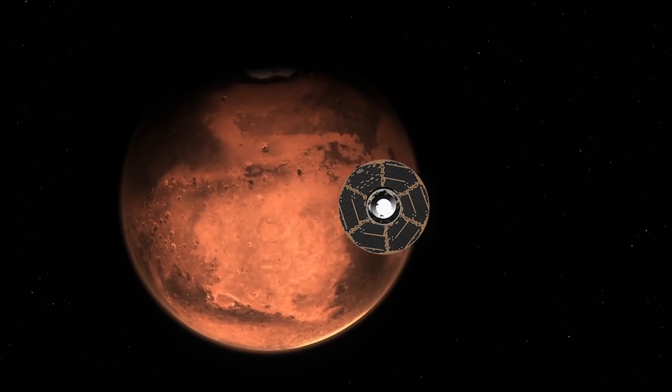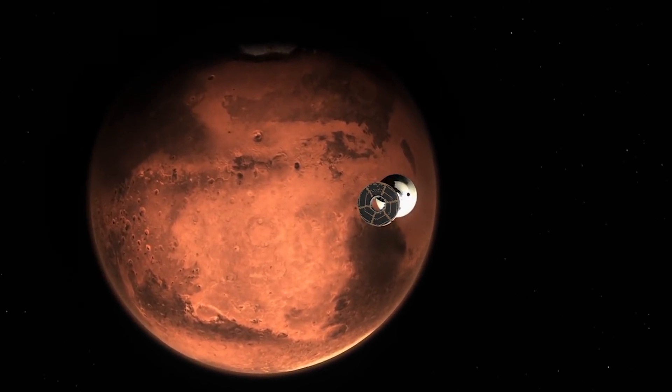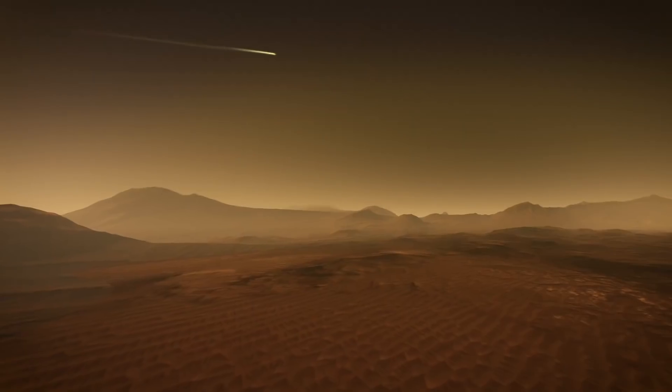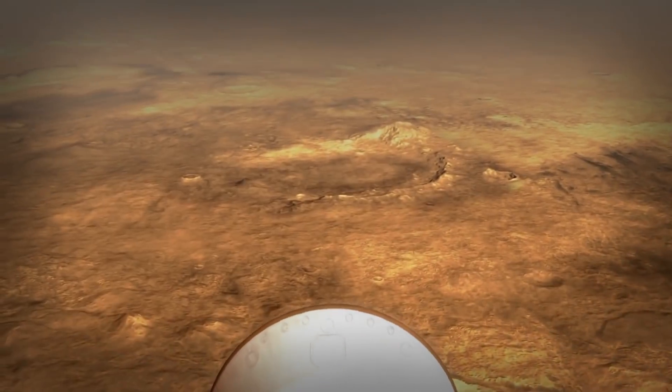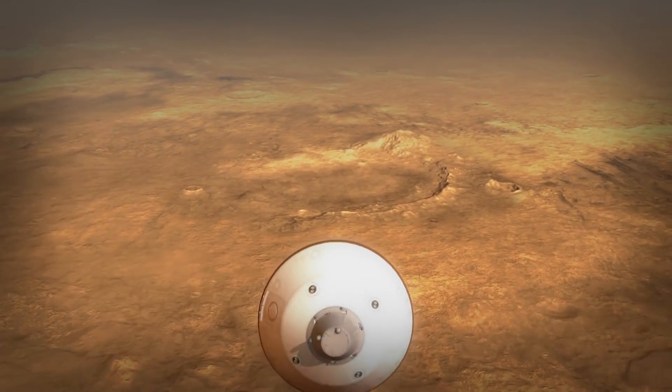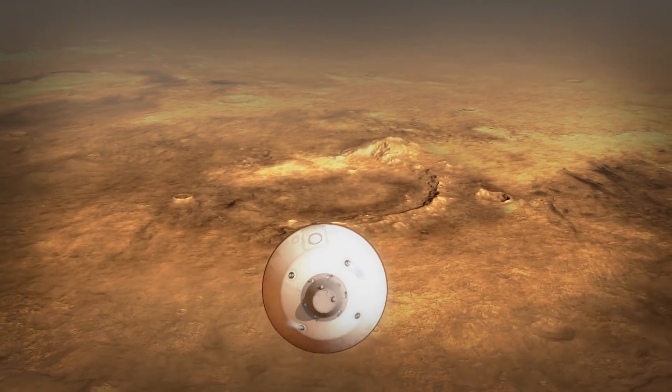Starting about 10 minutes before atmospheric entry, we get rid of the spacecraft part of the rover that's been supporting us. We come screaming into the Martian atmosphere at 12,000 to 13,000 miles per hour, and the heat shield is what dissipates all that initial energy through friction. The vehicle will continue actually flying itself through the atmosphere — it's sort of like a transforming vehicle that went from spacecraft and now it's kind of like an aircraft actively guiding itself.